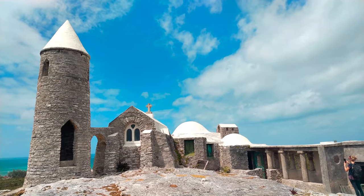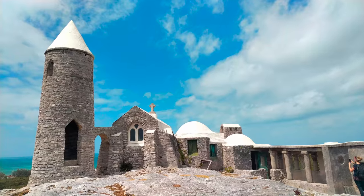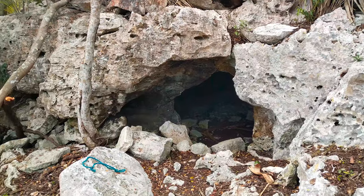The small stature of the building makes it seem much further away than it actually is. We found the cave that he apparently lived in.